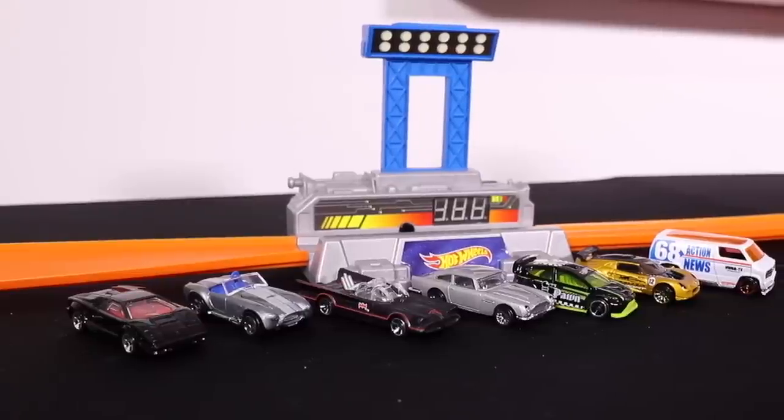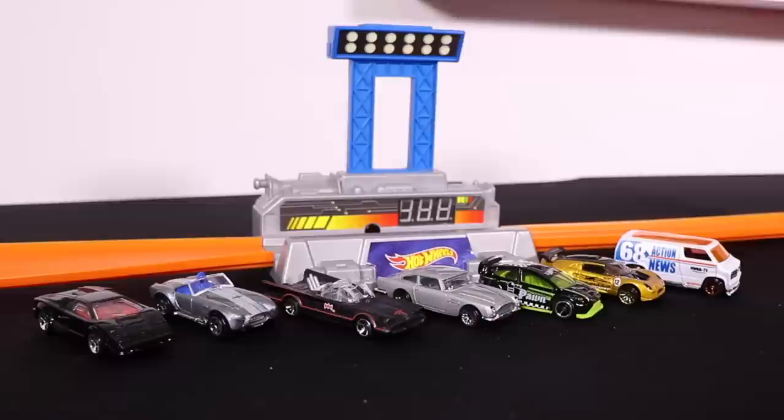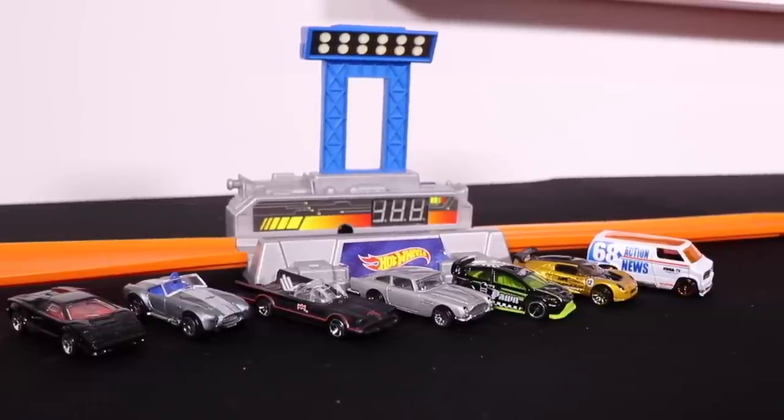What's up P-timers? It is Top Speed Test Time, and these are our seven cars from this week's reviews that we are putting to the Top Speed Test Track.